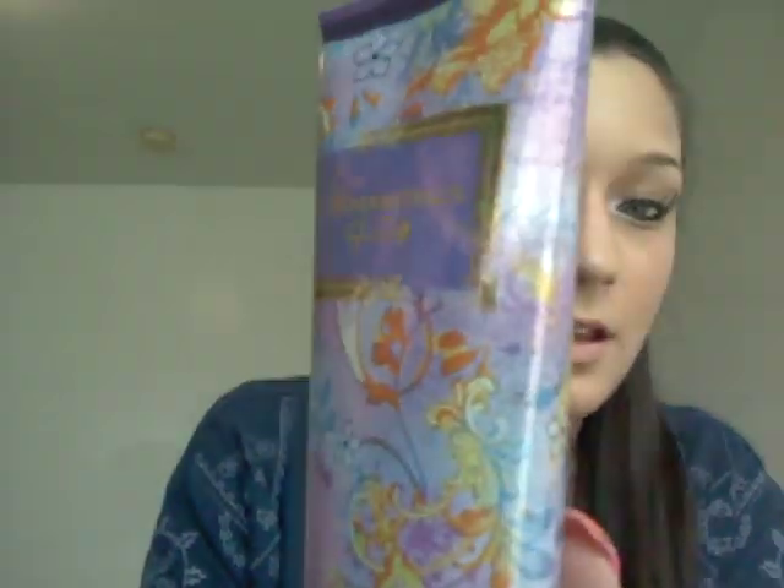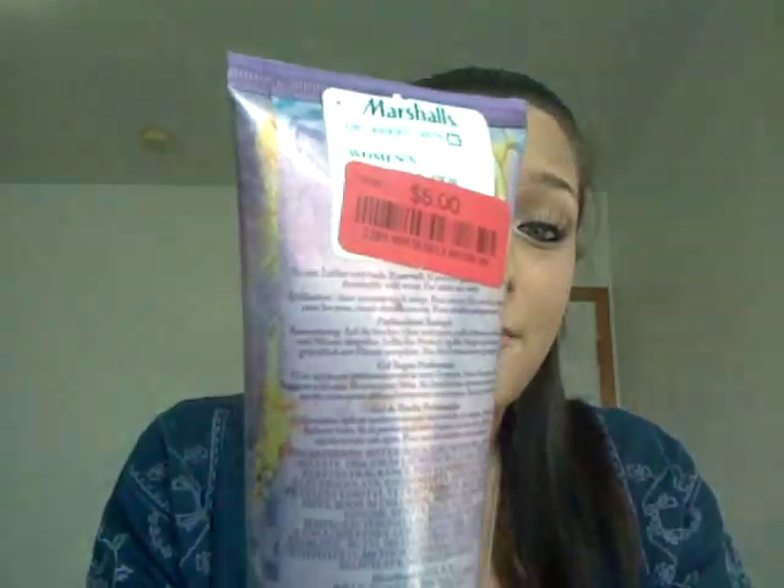This is the last beauty item — Taylor Swift Wonderstruck fragrance. I was actually wonderstruck because not only does it smell delicious, but I've become more of a Taylor Swift fan lately with songs like 'I Knew You Were Trouble' and '22.' This smells so good — it kind of reminds me of Justin Bieber's fragrance, it's a very candy sweet smell but it doesn't smell cheap. It has a richness to it. And this one was only $5, which is a great deal since it hasn't even been out for a year.